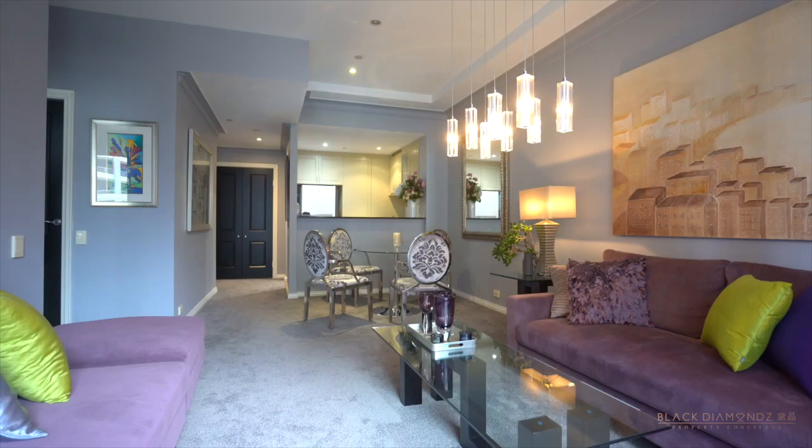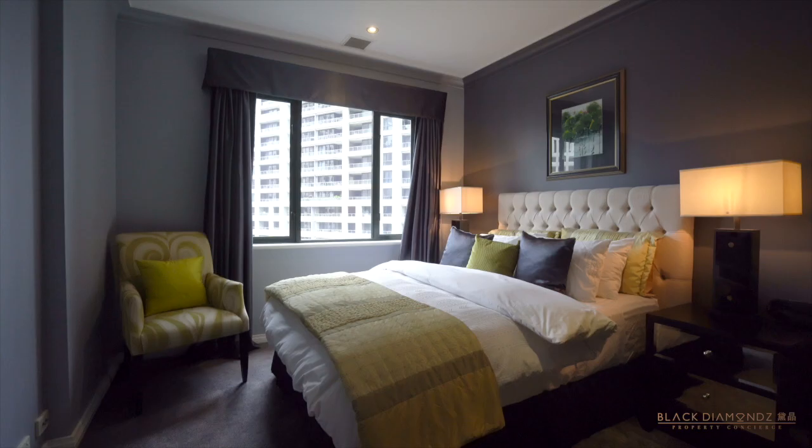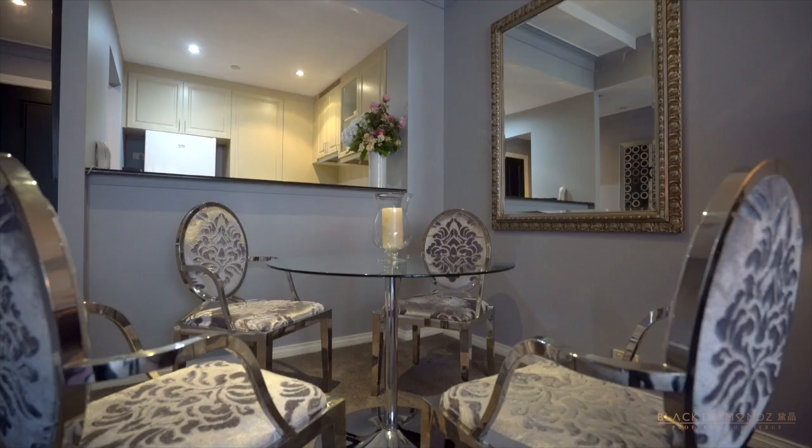The unit itself is a one-bedroom unit, beautifully decorated. It's high enough in the building to get a nice outlook.